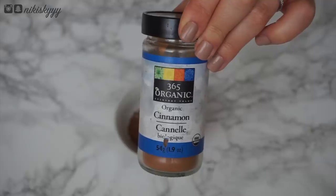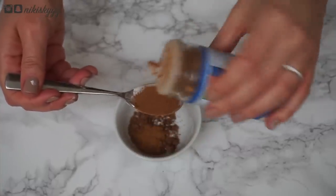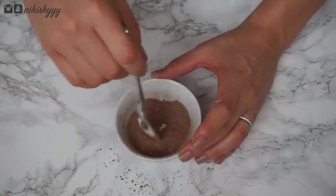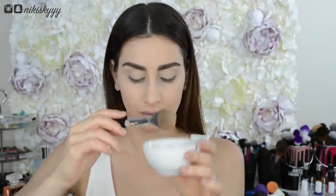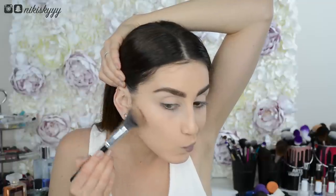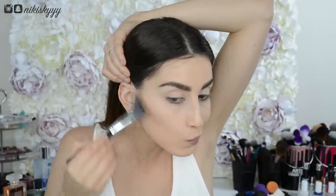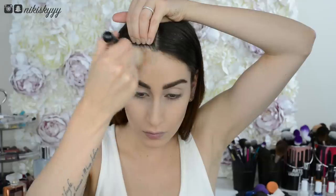This next DIY is probably my favorite — a DIY bronzer made out of equal parts cornstarch, cocoa powder, and cinnamon. Mix the ingredients together and you've got a dupe for the Too Faced Chocolate Soleil bronzer, well, kind of. Just a warning: this stuff is very, very pigmented so a little goes a long way. Make sure you tap off any excess powder from your brush before applying it to your face, and enjoy the delicious aromatherapy from the cocoa powder and cinnamon.